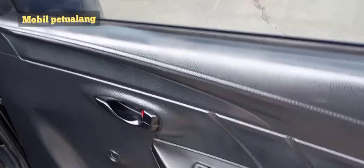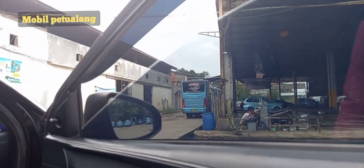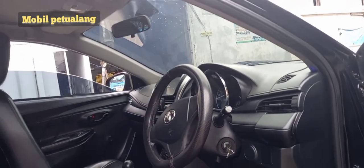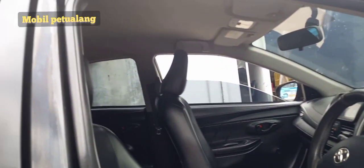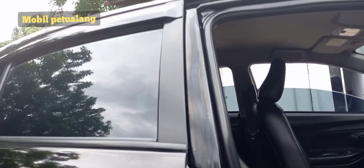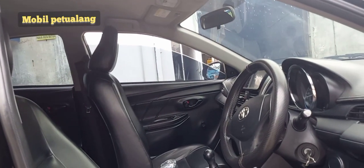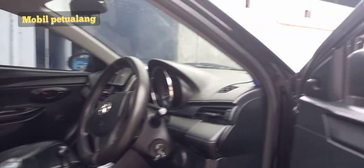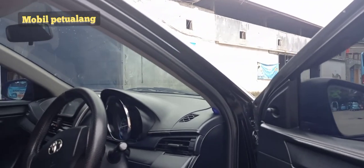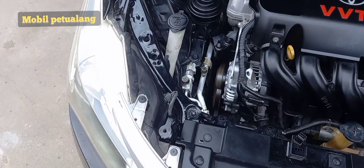Kita cek dulu power window-nya. Untuk di bagian kanan penuh driver — ini aktif. Terus di bagian kiri — bagian kiri juga aktif. Kiri belakang — aktif. Kanan belakang aktif. Semua berfungsi dengan baik untuk power window-nya. Semuanya tidak lemah karena ini kita pakai yang baru. Bedanya itu, kalau yang baru lebih joss dan lebih kuat serta tahan lama.